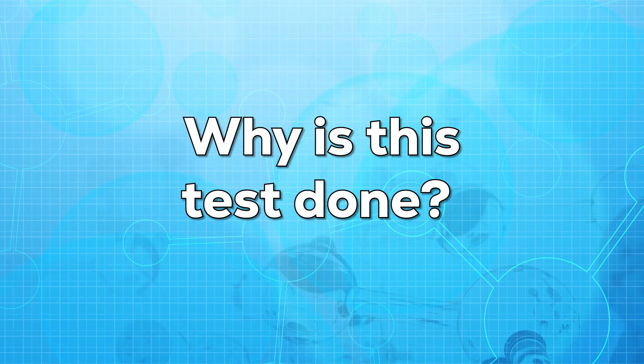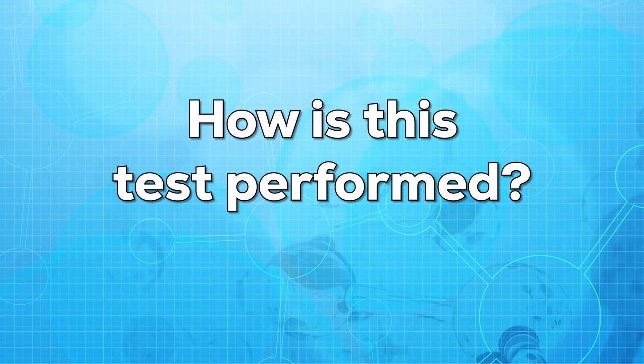So why is this test done? Your doctor may order this test if you have some symptoms of abnormal HCG levels. He might also order this test to confirm the chances of being pregnant. Now let us see how this test is performed.